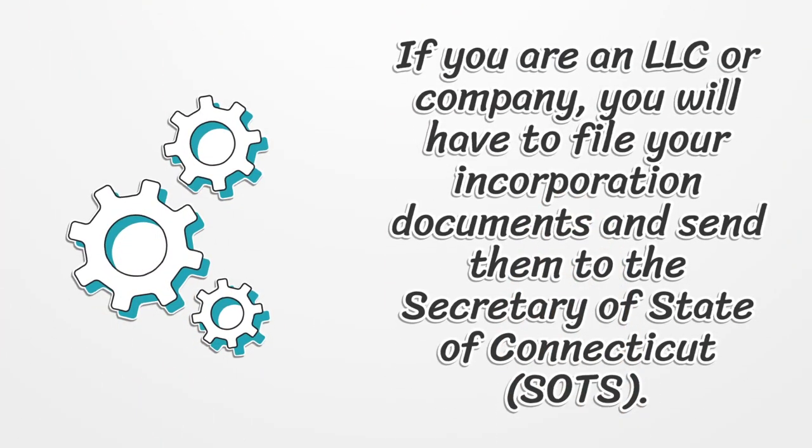If you are an LLC or company, you will have to file your incorporation documents and send them to the Secretary of State of Connecticut, SOTS.